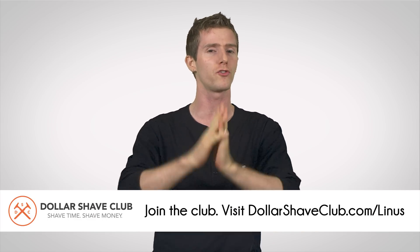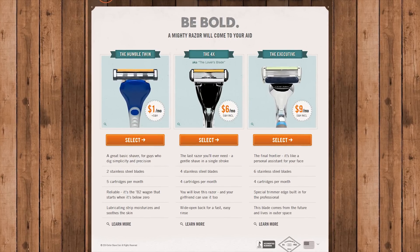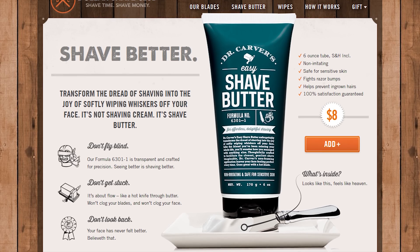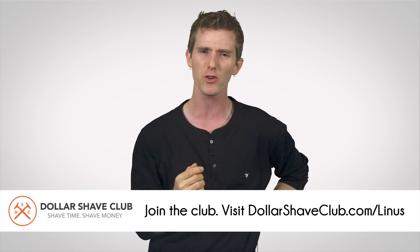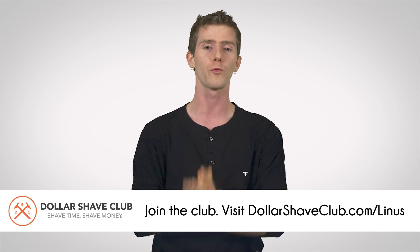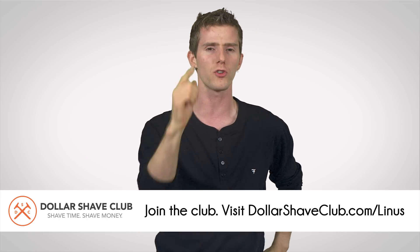DollarShaveClub.com is the place to go if you want to join the club and stop paying way too much for high-quality razors, and for that matter, other bathroom supplies. They've got a range of different razor options, everything up to the executive with six blades. They've got their Dr. Carver Shave Butter, which goes on clear so you can see what you're doing, and they've even got their One Wipe Charlies, which are peppermint scented butt wipes for men. They're available in the US, Canada, and Australia, where people can join the club for a reasonable amount of money per month and make sure they're always getting a nice, clean shave. Check out the link in the lower third and in the video description to join the club today.